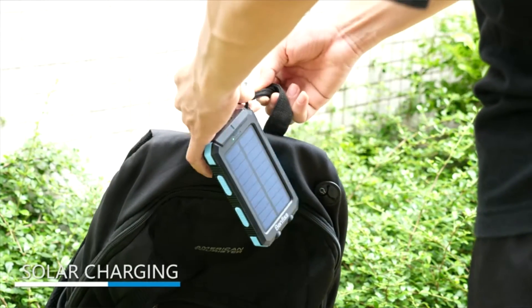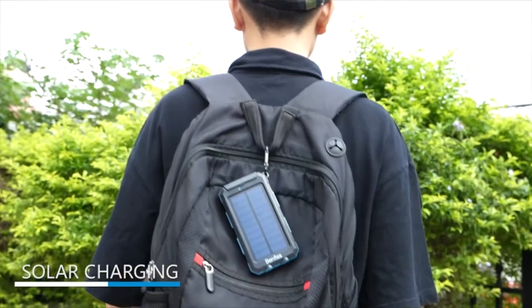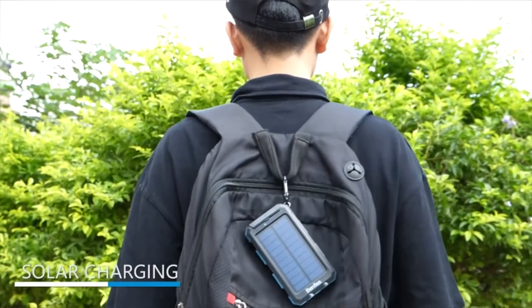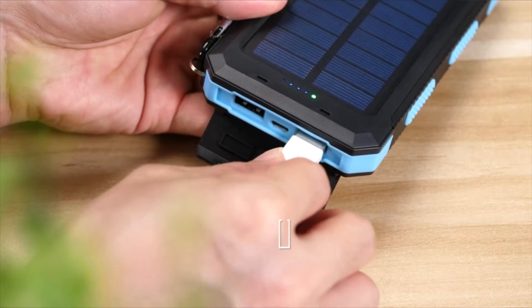Waterproof and intelligent: the portable power bank is made of durable ABS fireproof material, protecting it from rain, dirt, shock, and drops. Designed with intelligent security protection to avoid over-current, over-voltage, and much more.